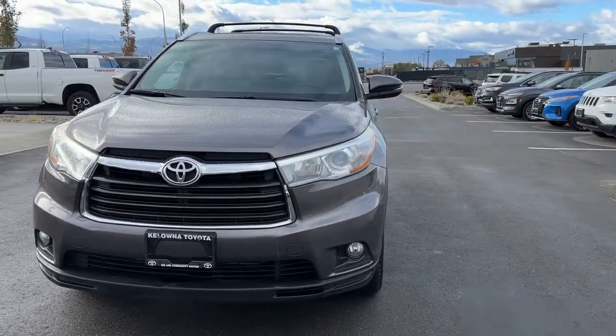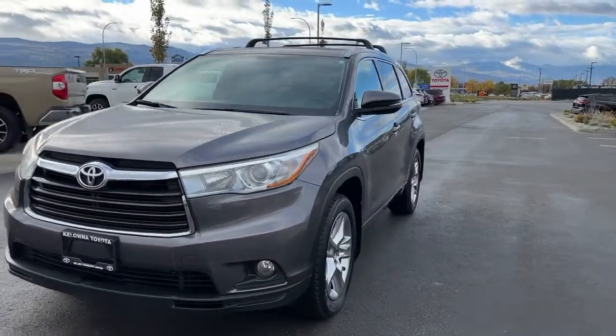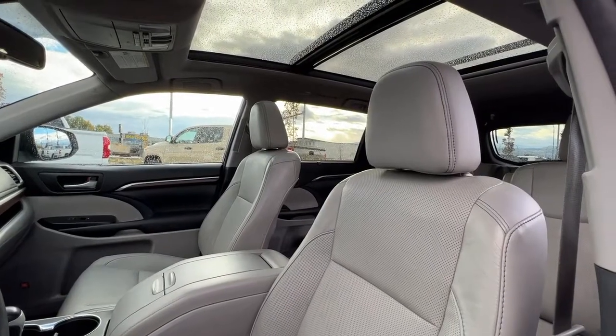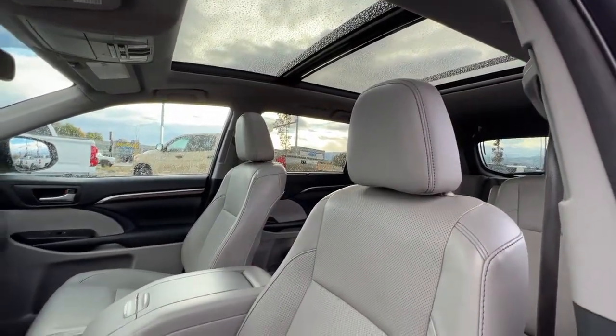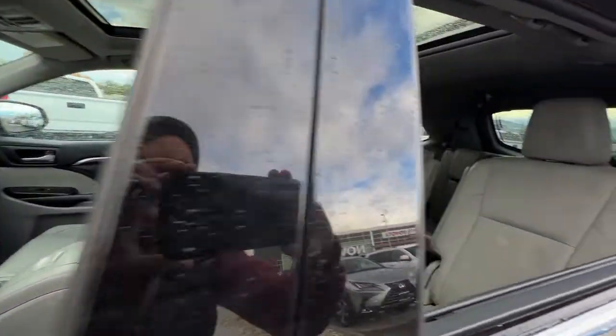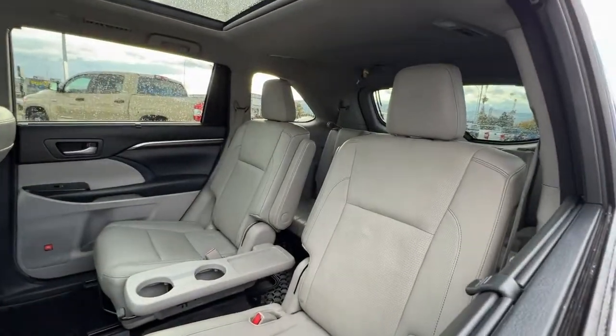Inside we have a whole ton of great features, so let's hop right in and check it out. Looking in through the window, we've got our panoramic roof, and then we have this grey leather interior that carries through to both the second and third row.